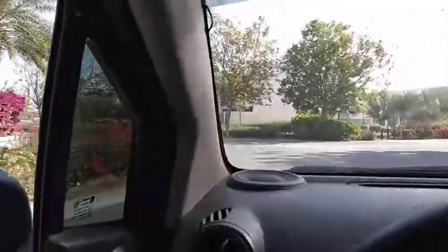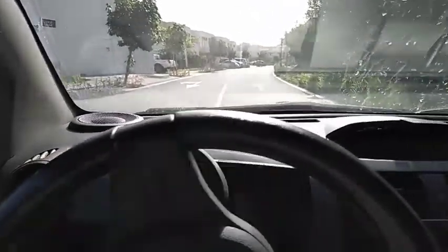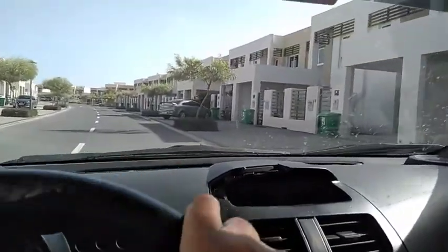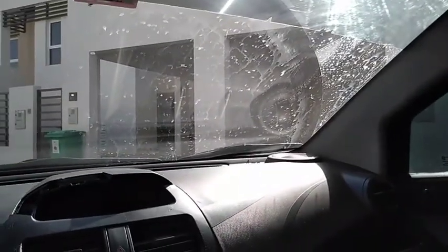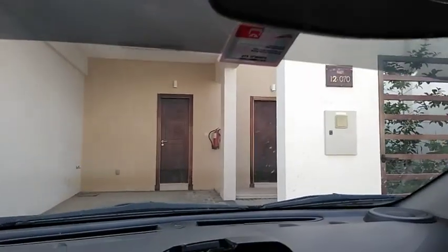We are going to see the tennis court. We have arrived — all compounds have separate gates with security. We are in Flamingo No. 17.